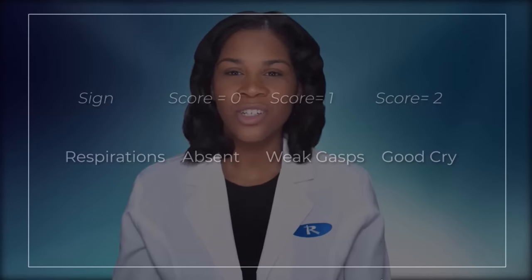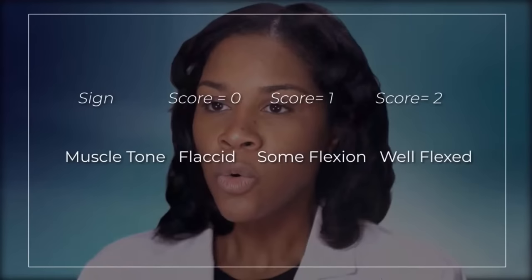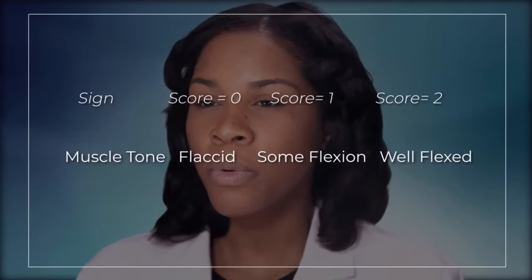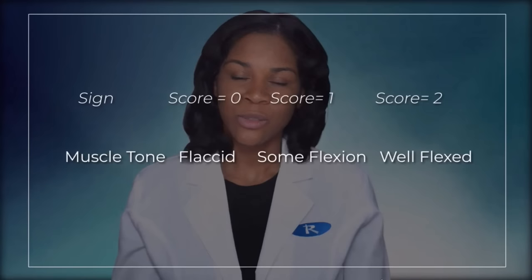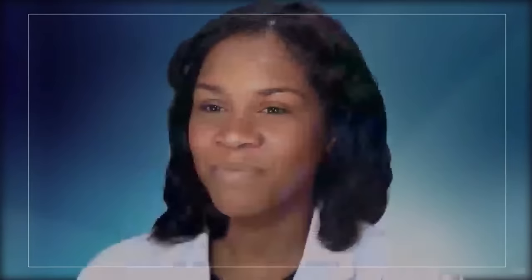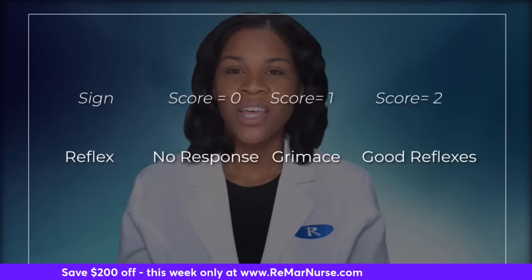For muscle tone: zero if flaccid — very limp and loose — one if there is some flexion, two if the baby is well flexed and pulled in tight. For appearance or color: zero if cyanotic, one if the body is normal but extremities are blue, two if body and extremities are a normal color. For reflex or irritability: zero if no response, one if there is a grimace or facial change, two if the baby has good reflexes.